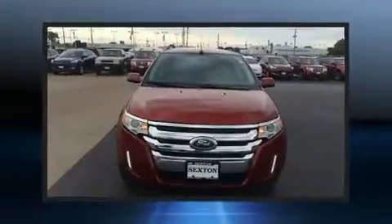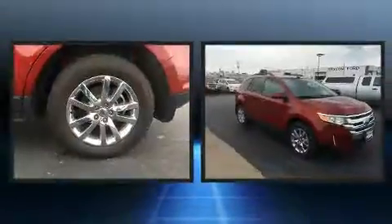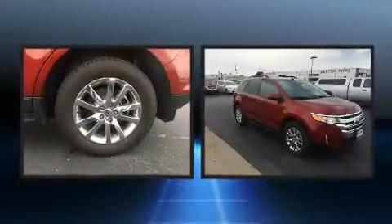Here's a great deal on a 2013 Ford Edge. With fewer than 25,000 miles on the odometer, this four-door sport utility vehicle prioritizes comfort, safety, and convenience.